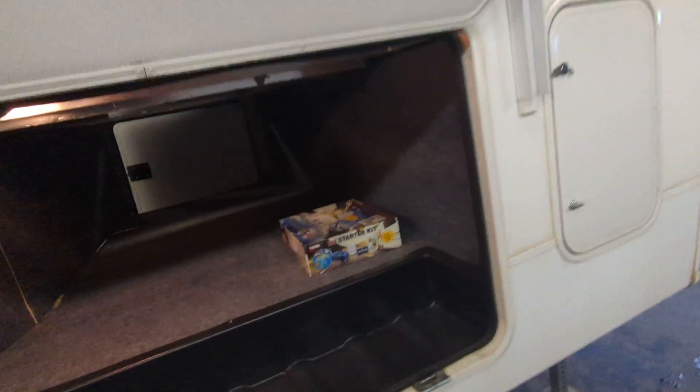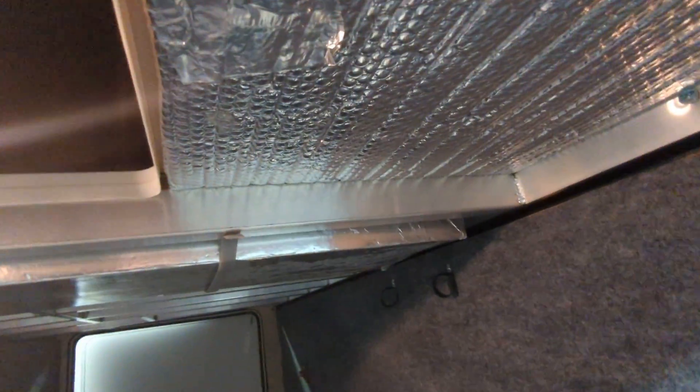Here's your pass-through storage. There's your thermofoil stuffy stuff there. And your pass-through — closing that.